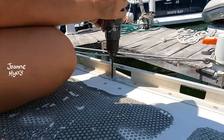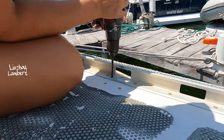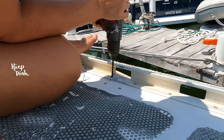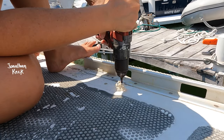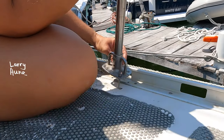The old stanchions were only bolted on with two bolts each, while these new ones have four on their base. That would mean drilling through the aluminum toe rail, which is very much possible but takes a little extra patience. The drill went much more easily through the simple fiberglass of the deck.